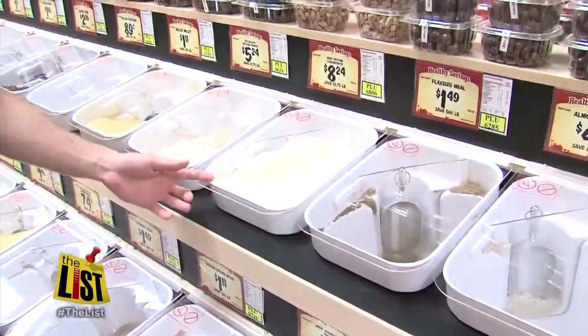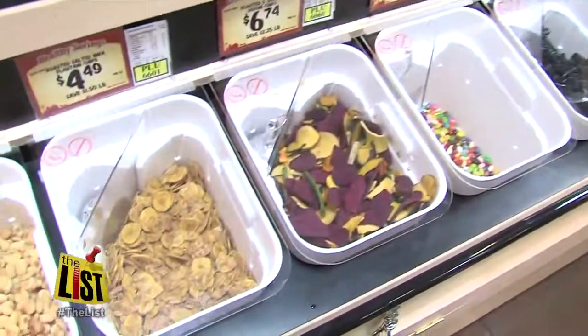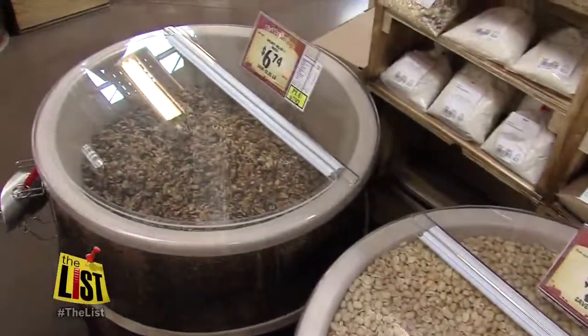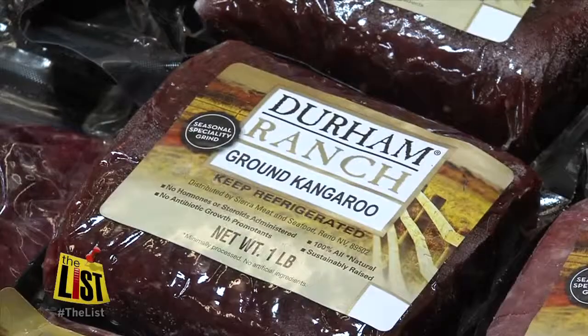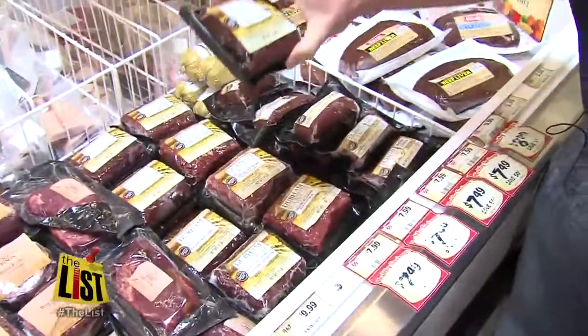Whey protein concentrates, things that you don't typically see in a lot of stores. The bulk food section ranges from gummy worms to red lentils and coconut flour, and some of the more unique meats I've ever seen in a grocery store — ground kangaroo. We have elk, wild boar, and ground ostrich.